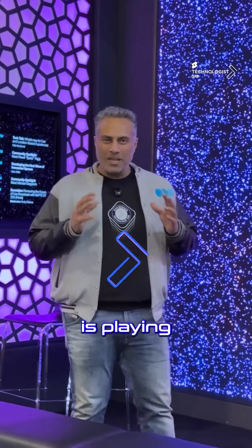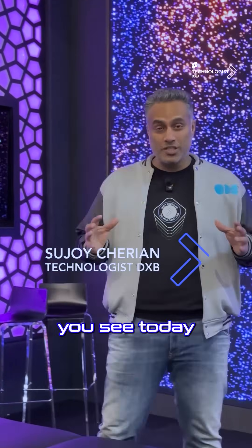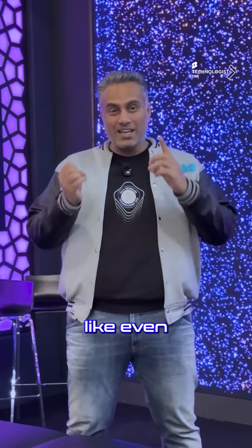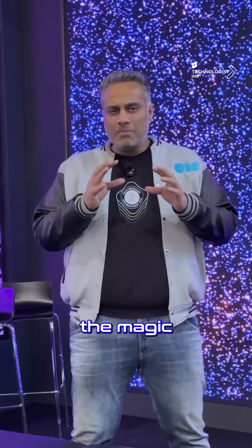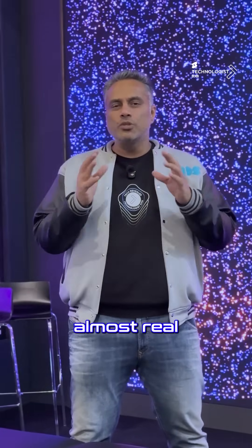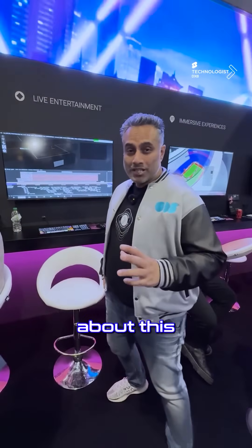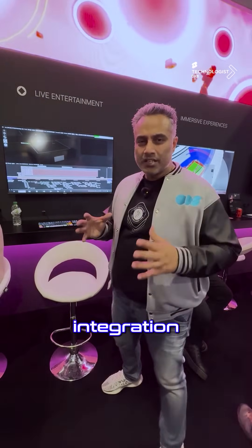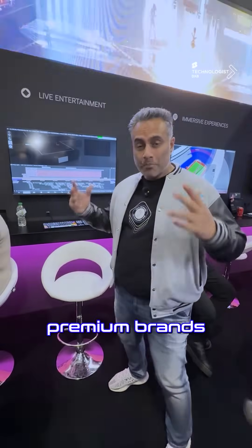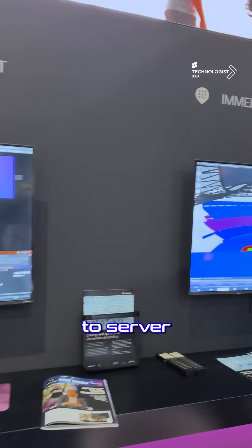Ever wondered what tech is playing behind the scenes making the magic behind some of the biggest movies you see today on Netflix, including mainstream titles like Batman and the latest Joker? There is tech that makes the magic seem almost real. The cool thing about this brand is it's not just about their hardware or software — it's their integration with several other premium brands in the entertainment space that helps make them the go-to server to make everything work.